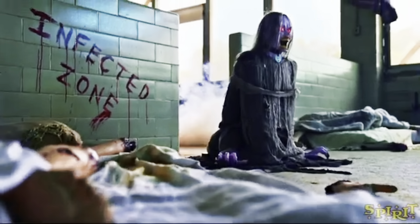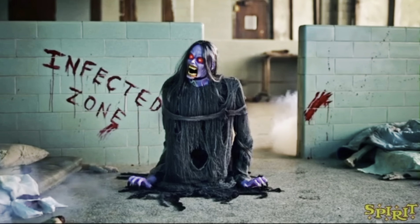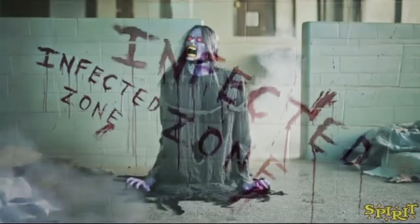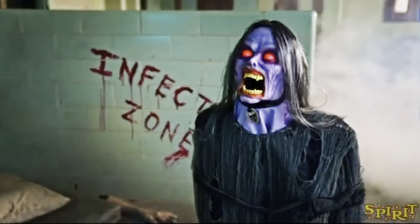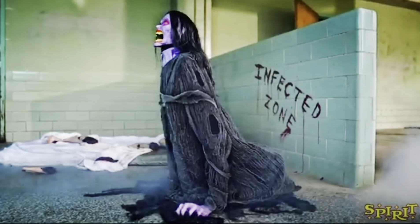How's it going guys? It's the Pixel A Pumpkin, and I know it has been a very long time. I'll explain why at the end of the video, but today we'll be checking out the two brand new Spirit Halloween 2023-2024 animatronics released back in November. I know it's January now, but it's better late than never.